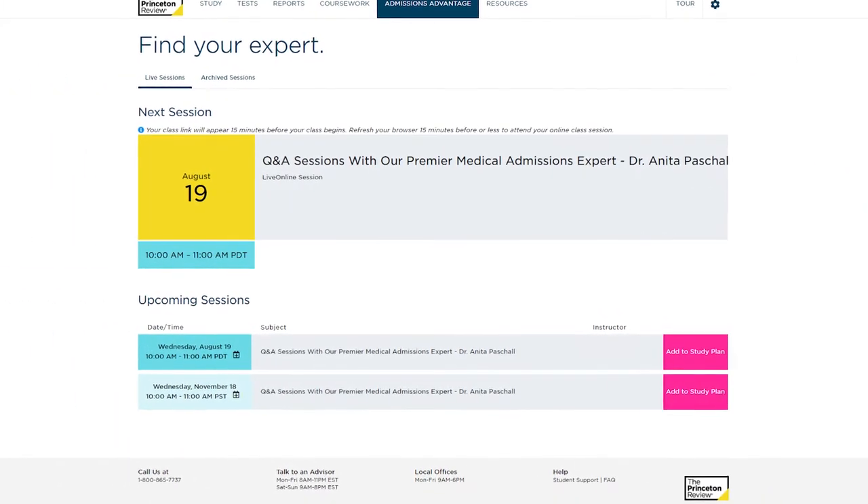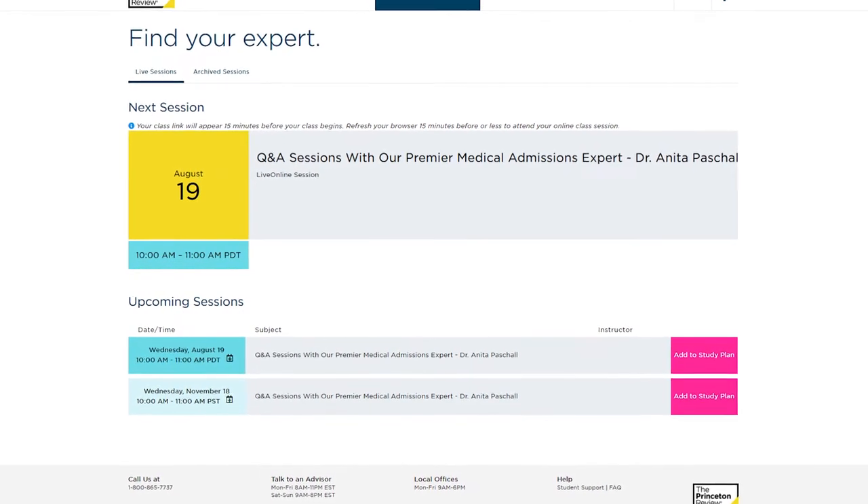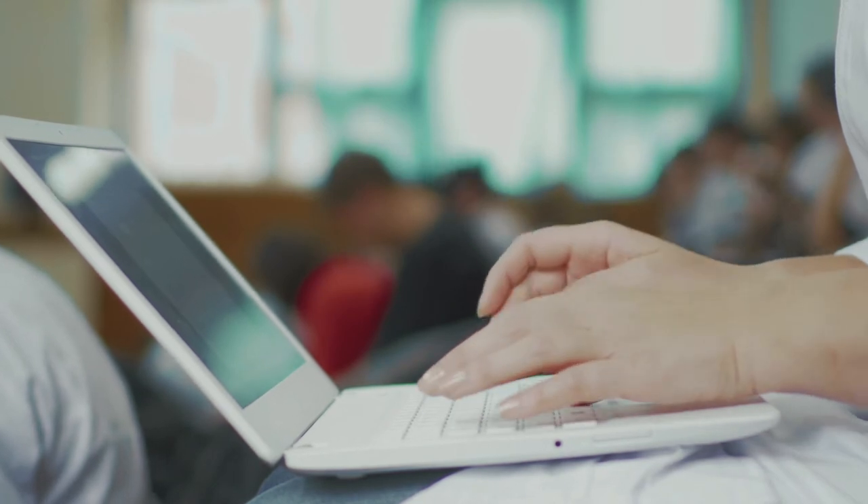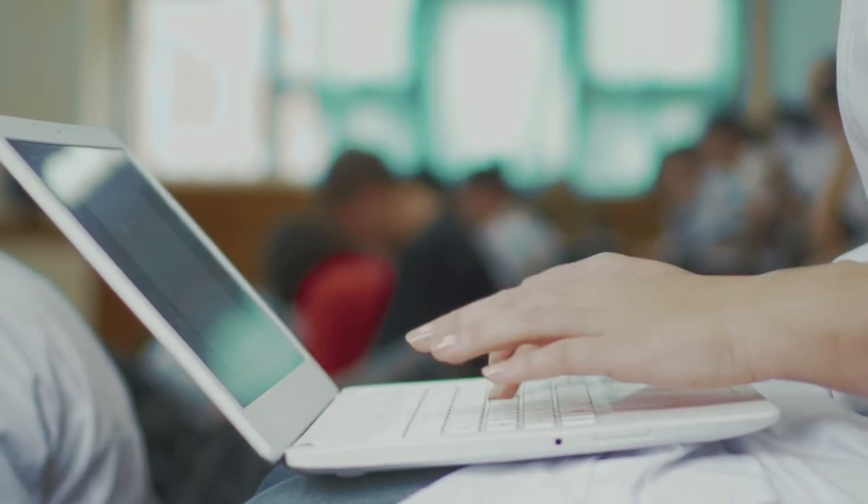Now, the other nice thing with Princeton is that if you go with their comprehensive 60-hour package, it comes with a ton of helpful study materials and resources, including access to the company's Medical School Admissions Advantage sessions, led by Anita Paschal who breaks down what admissions committees are actually looking for and how you can improve your overall profile and application to boost your chances of being accepted. So the real story with Princeton is that not only do you get help preparing for the MCAT via in-person tutoring, but you also receive advice, tips, and guidance throughout the entire medical school admissions process, all the way up until you get that letter in the mail that reads: Accepted.